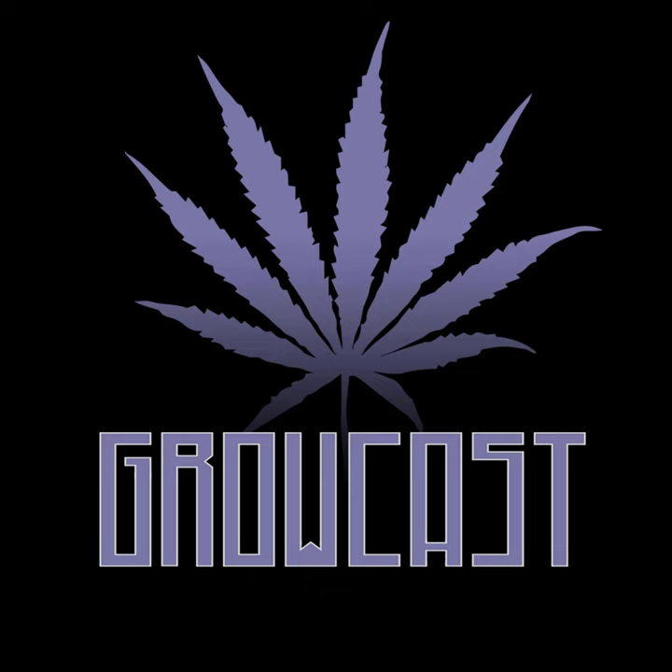Greetings, cultivators from around the world. Jordan River here, back with more Growcast, powered by ATP. We have Nick from The Rooted Leaf back on the line. I'm very excited for today's episode — you guys have asked for it. We are continuing the nutrient deep dive. This time we're focusing on phosphorus and magnesium. It's going to be a great episode as we explore these two minerals.